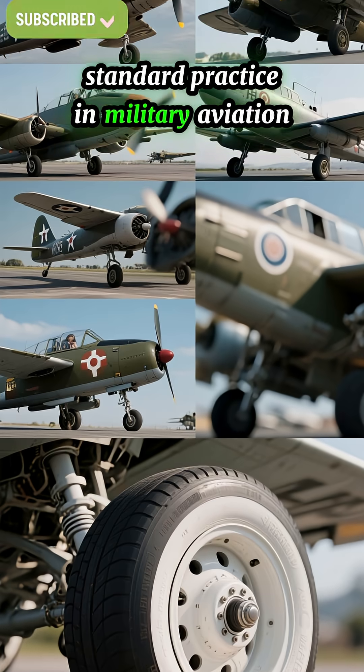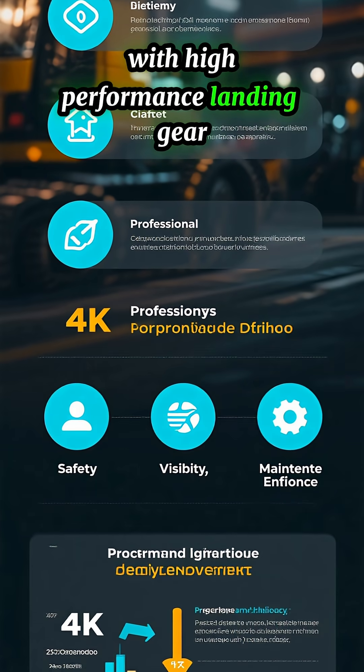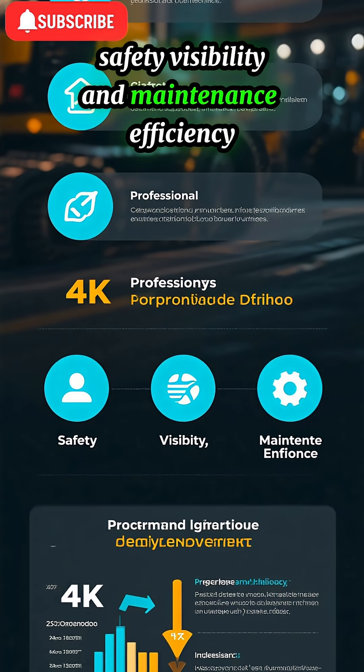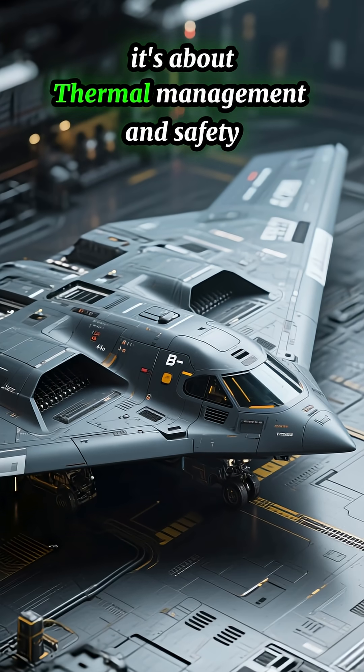This is also standard practice in military aviation. Many U.S. Air Force aircraft with high-performance landing gear use white wheels for the same reasons: safety, visibility, and maintenance efficiency. So it's not about stealth or looks — it's about thermal management and safety.